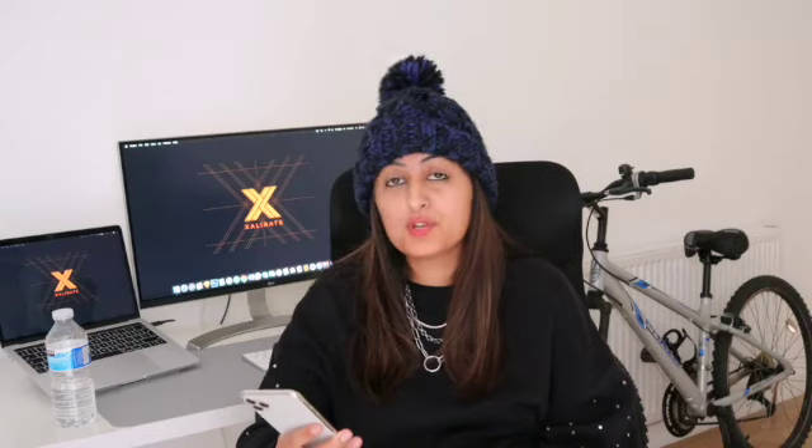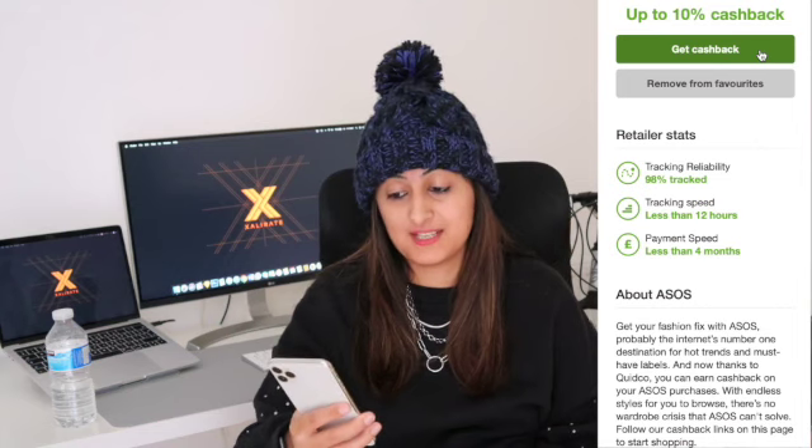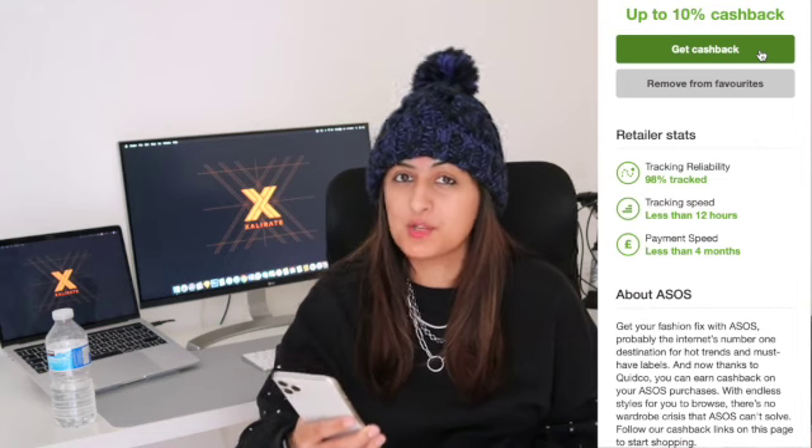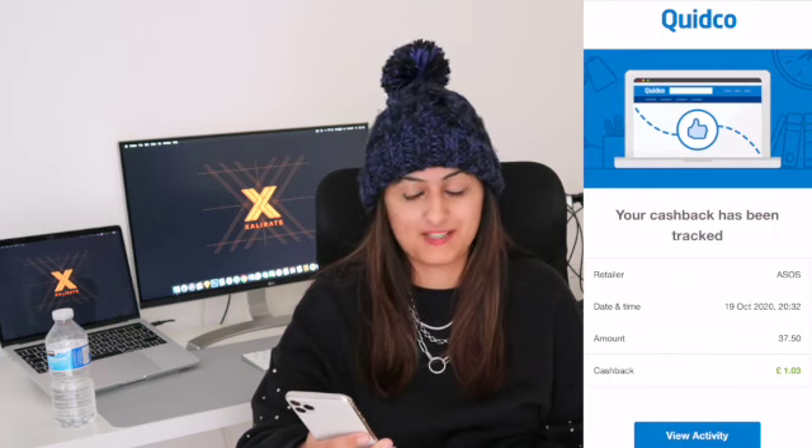Once you find the retailer, simply click on it and you'll see it says you can earn up to 10% cashback. It also shows you how quickly it tracks, what the tracking reliability is, and how quickly it pays. With ASOS, it says it will track in less than 12 hours and pays within four months.